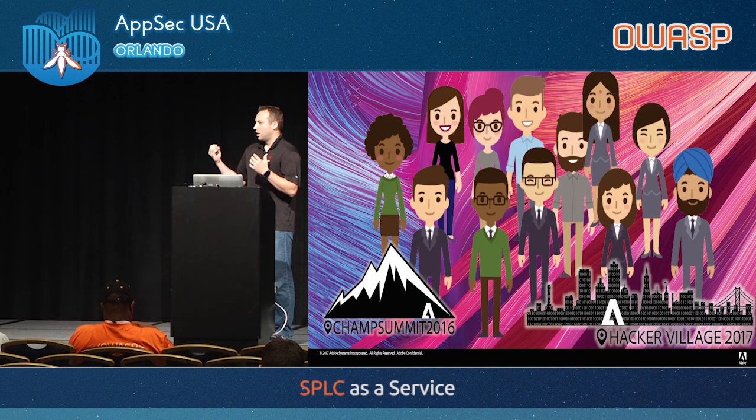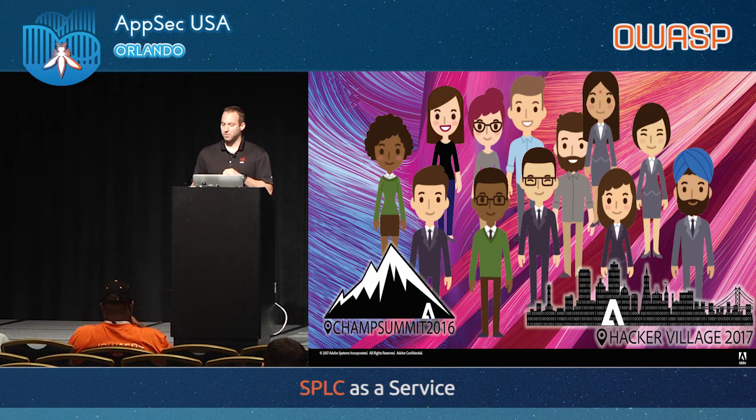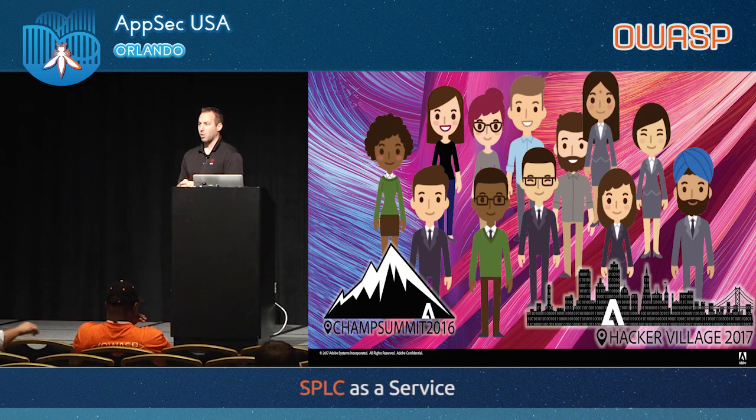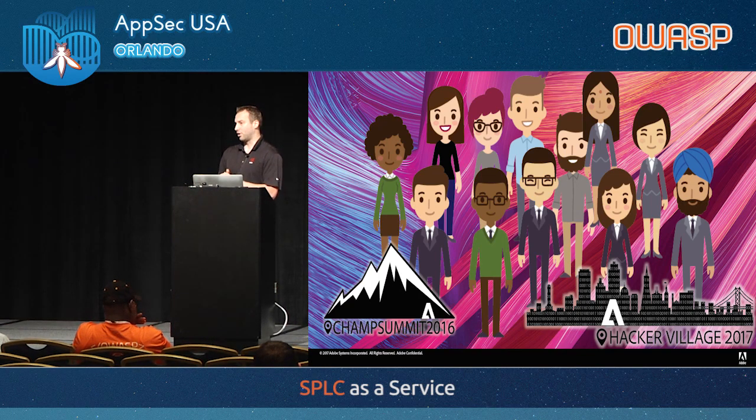In summary, the SPLC is intended to be a system to support engineers in developing software securely. In our case, by removing much of the security overhead from the teams themselves, it's created a culture of partnership — we can deliver software we can be proud of and work directly with the teams rather than fighting against them. The Champ Summit and other culture activities, enabled by the mature SPLC, have freed up our time to do cool things like Hacker Village, where we train people on pen testing methods. Security now has a good name, and this is all enabled by our SPLC.